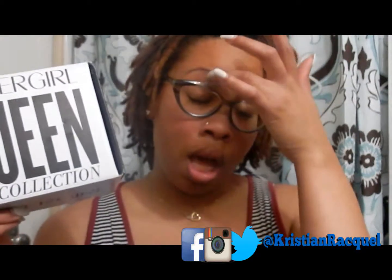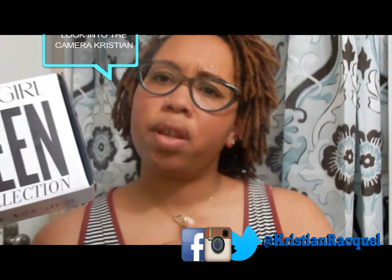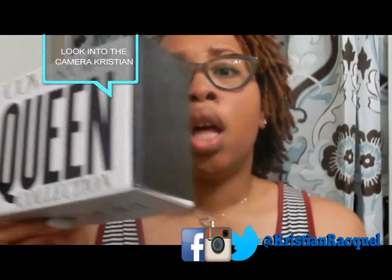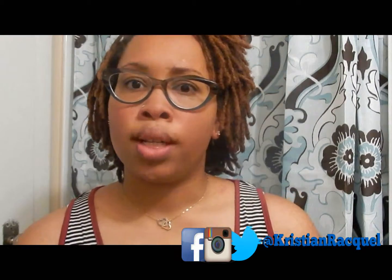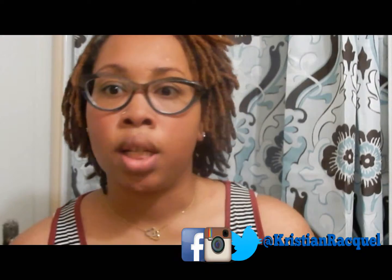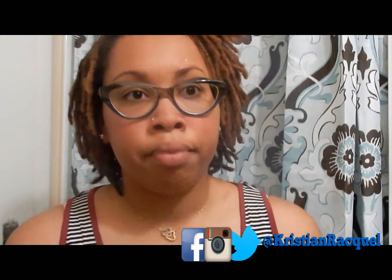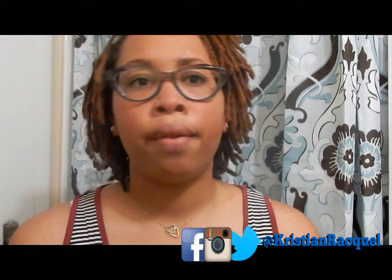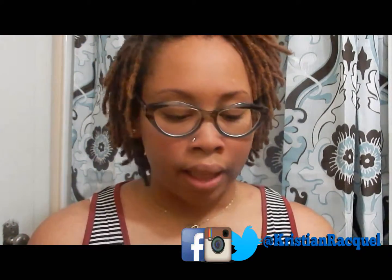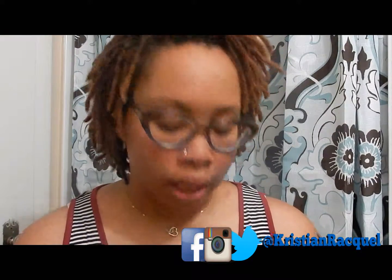Some boxes are big, some small — it all depends on what they're doing that month. Today's May 31st and it was the Queen's Collection. Certain ones got a lot of products and some got three like I did. You do your survey online, they let you know whether you're qualified to get the box, and then you pick out your shade. Luckily I picked out the right shade.